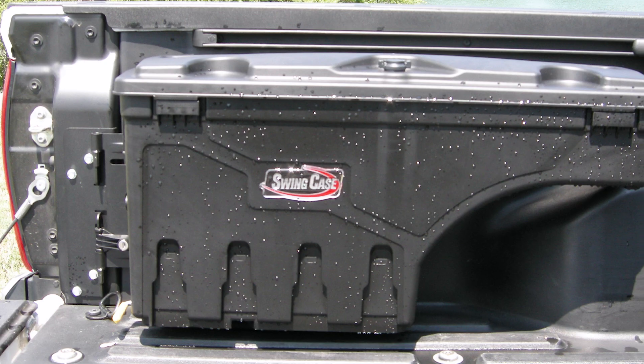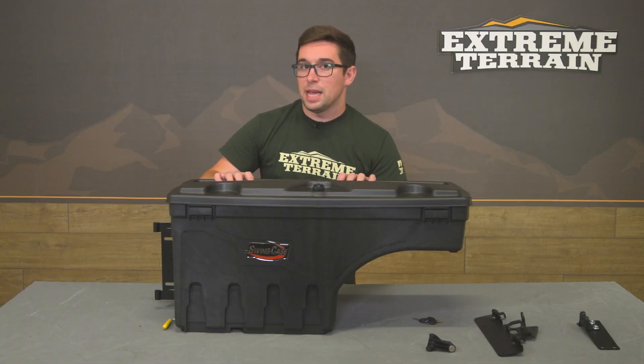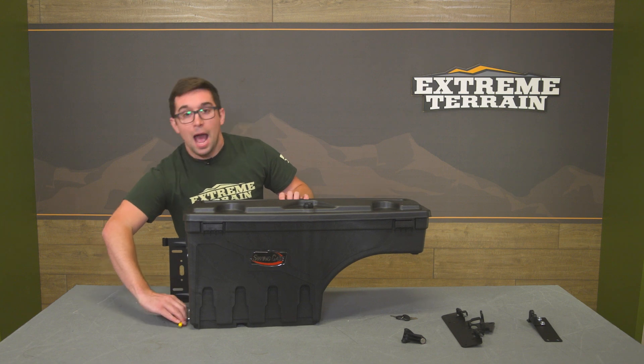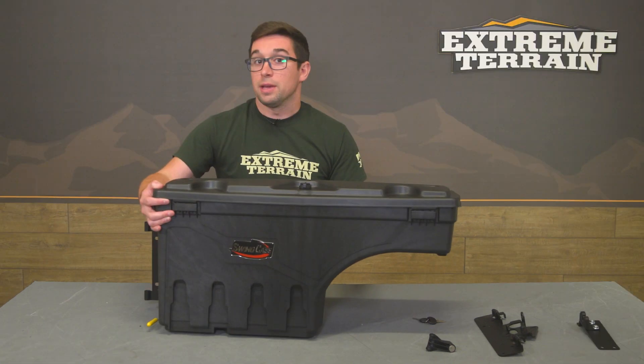My favorite feature is that this just swings out so easily. You pull the little yellow handle at the bottom and it swings out 180 degrees to meet you at the tailgate, so you can access everything inside really nicely and easily.